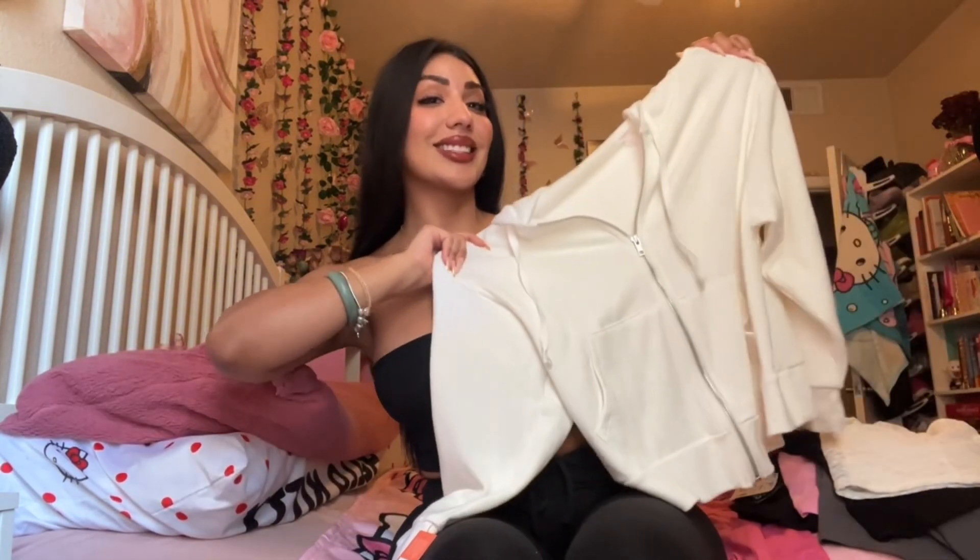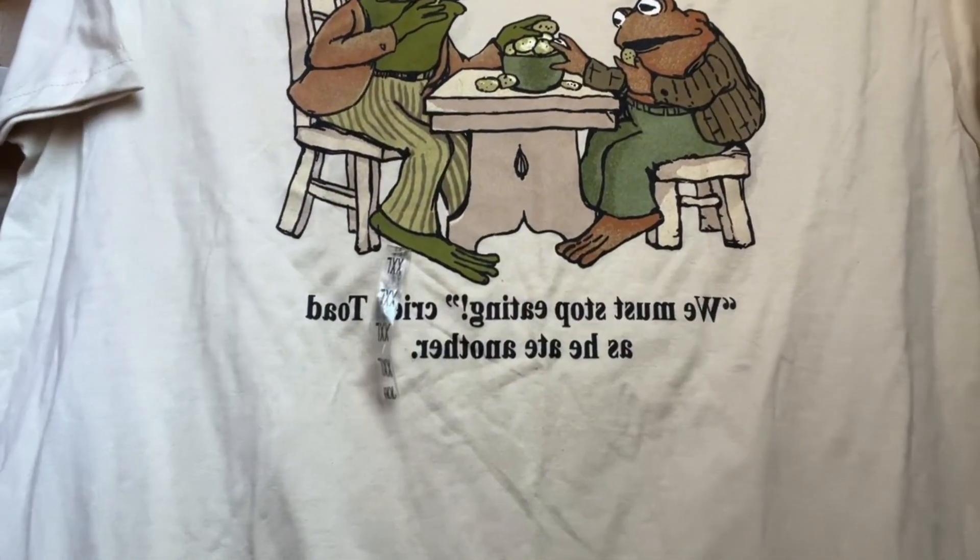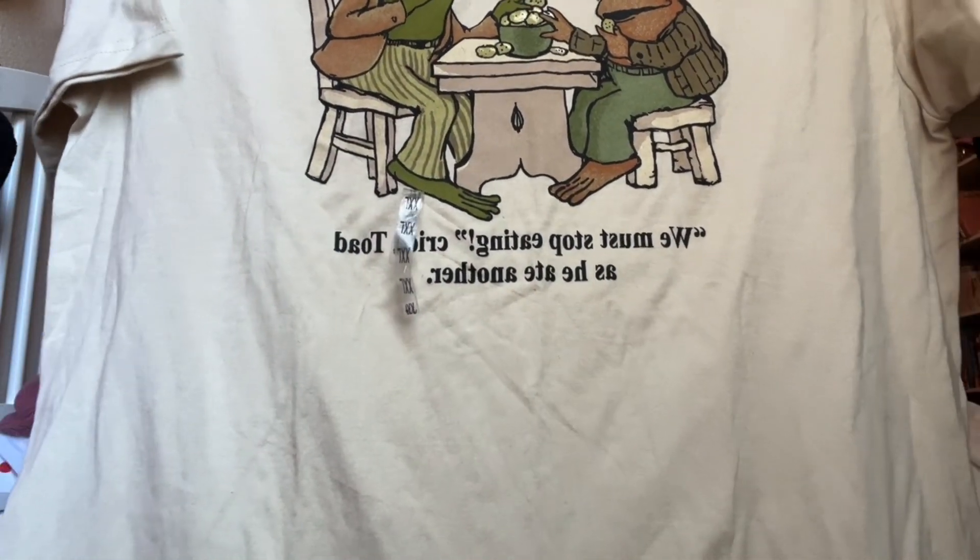I got it because it was on sale — it was only eight dollars and I love a sale. Along with this little sweater hoodie; I love hoodies, they're just great. This shirt I'm actually wearing right now during this voiceover — I love the little saying: it says 'We must stop eating Mr. Toad as he took another bite.' This is so me in so many ways, plus I used to read this book when I was younger. Okay, now to try this stuff on!